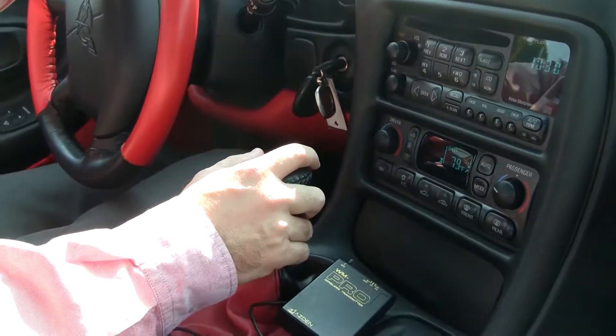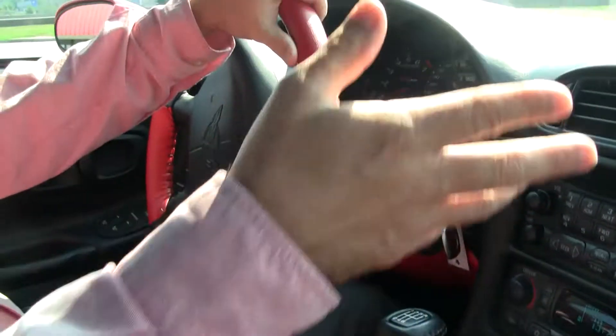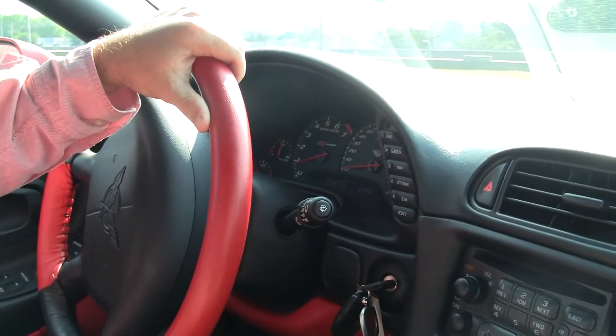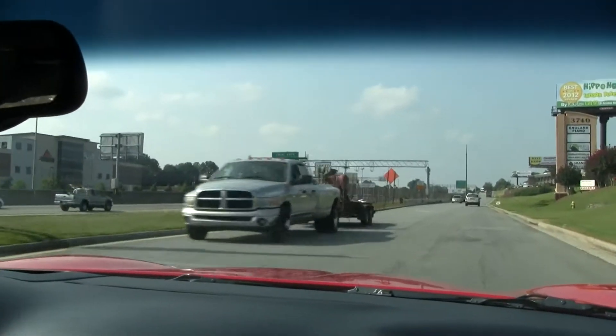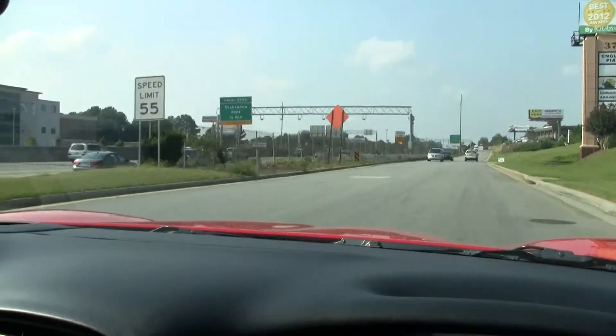This car only has 10,852 miles on it and as you can tell from the interior shots it shows. As we pull out of the driveway, a car with this low mileage of course runs wonderfully.